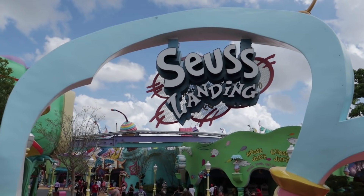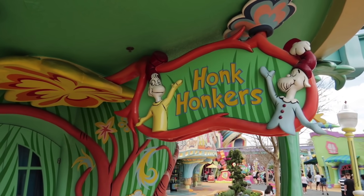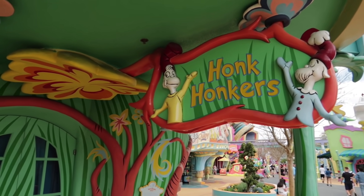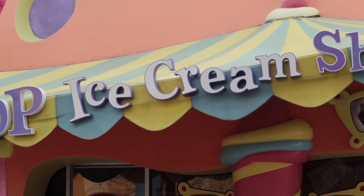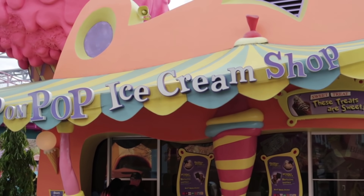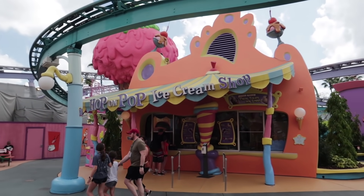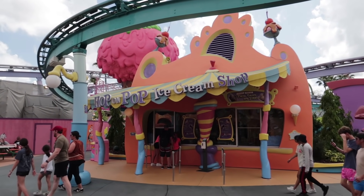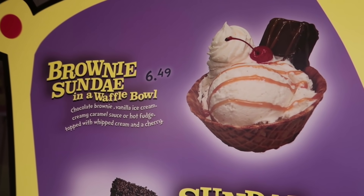Welcome to Seuss Landing! The Honk Honkers are still closed — see the blue curtain? We've had a good run the past few weeks visiting the Hop on Pop Ice Cream Shop to test out their sundaes on a stick, but we're done with those. So let's move on to the brownie sundae.